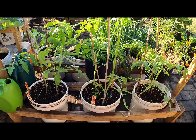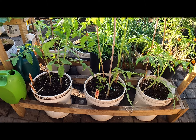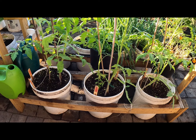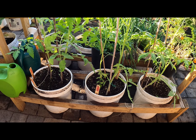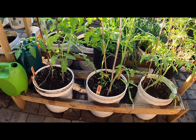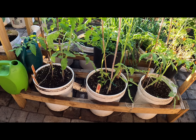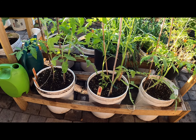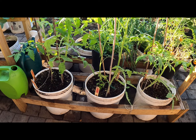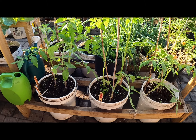Determinate tomatoes are more of a bushy type, and when they ripen, everything will ripen pretty much all at one time, then the plant will die. With indeterminates it's the other way around — they are viney. If you're a small-space gardener like me, space is at a premium, so I prefer to do determinates.